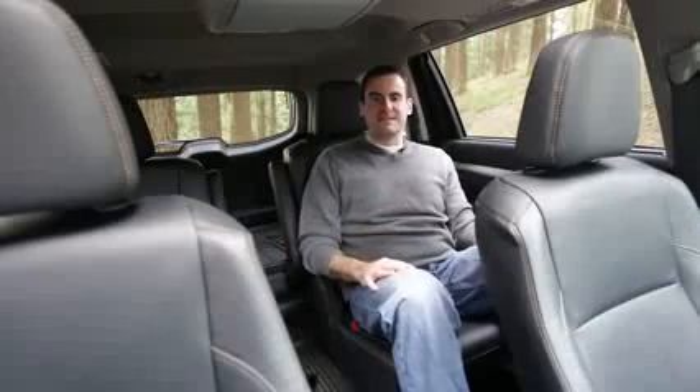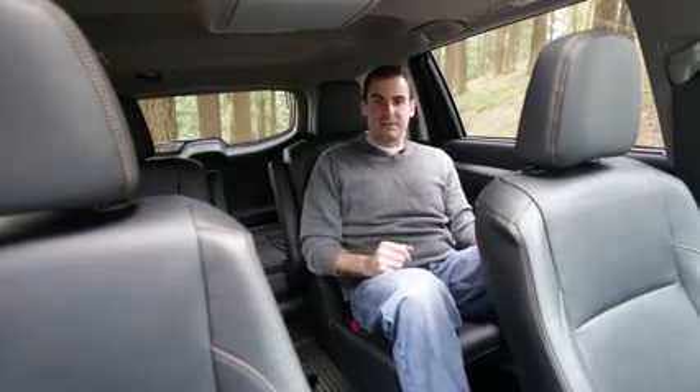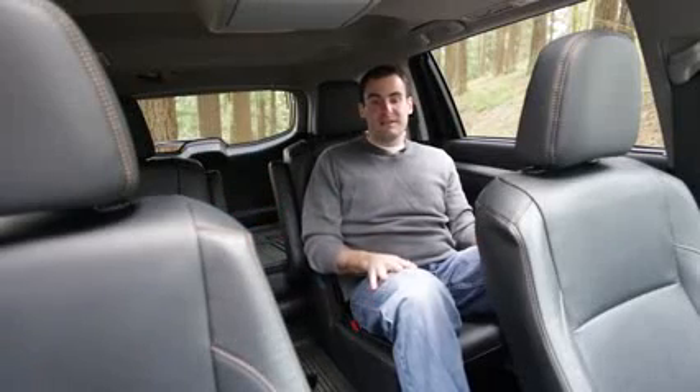Behind the front seats, the Highlander will haul five or six people depending on how you configure it. You can get a split folding three-person bench seat with a recline feature or a pair of captain's chairs like our tester. We really like that recline feature for long road trips and the sliding function — that's pretty slick too. The third row back here is still for kids, tweenagers, and maybe a guest who stayed a few days too long.